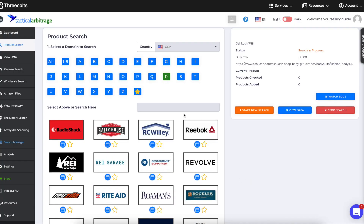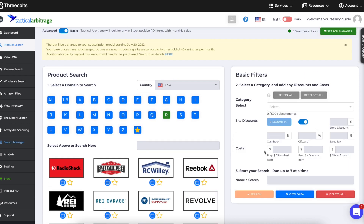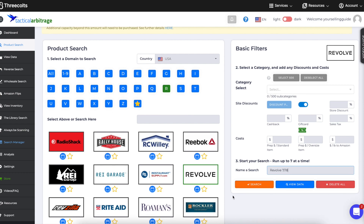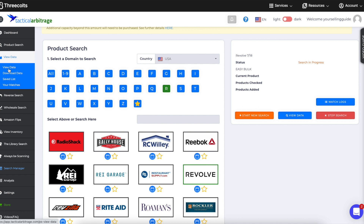I recommend running seven searches at any time so when you go back you can comb through all of them. You can run something like Revolve — I like to do stores that everyday sellers probably aren't searching. After all the searches are done, go over to View Data.